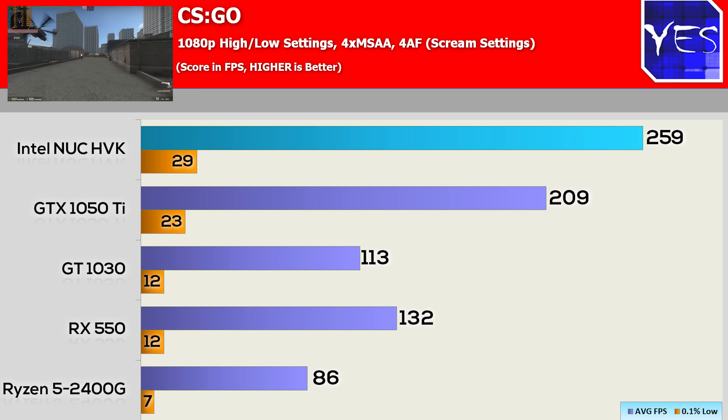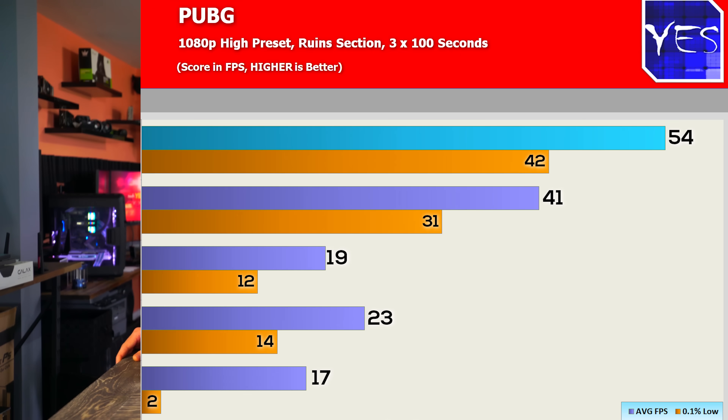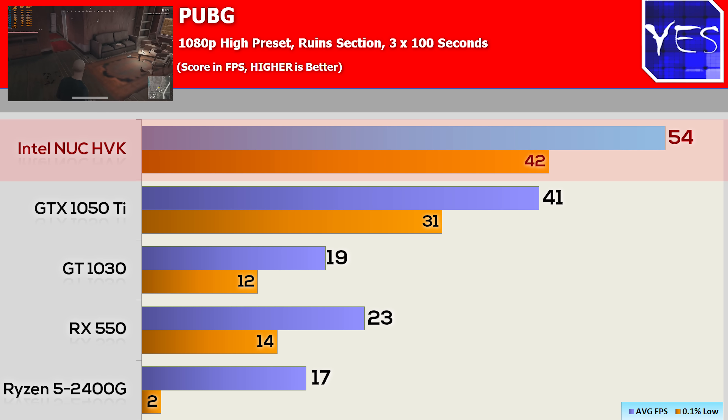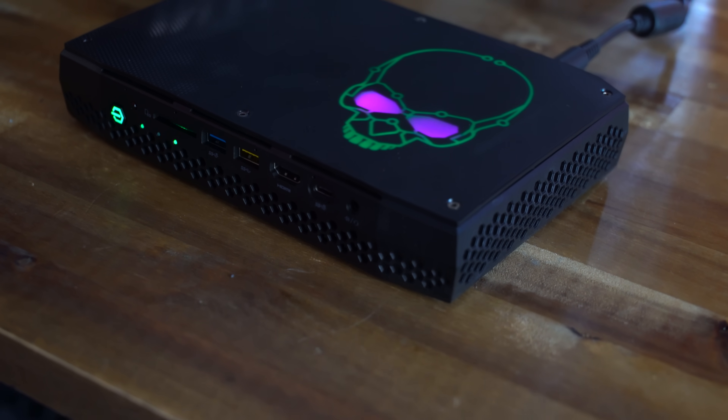The 0.1% lows were pretty low in the CSGO benchmark, but I believe that's due to the 4x MSAA setting. The last benchmark is PUBG at 1080p high settings — the NUC scored close to 60 FPS, making it a playable experience. Other solutions really tanked; even a 1050 Ti went under 50 FPS. The NUC definitely has the power for gaming.